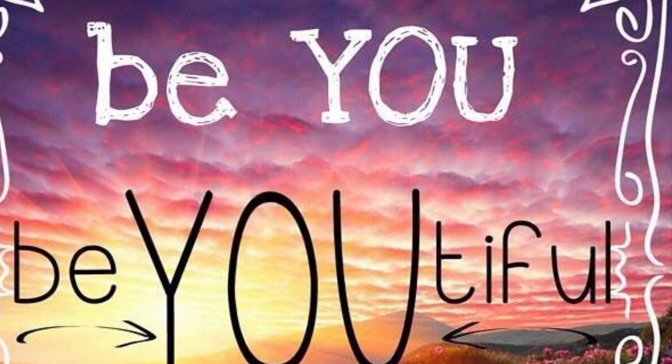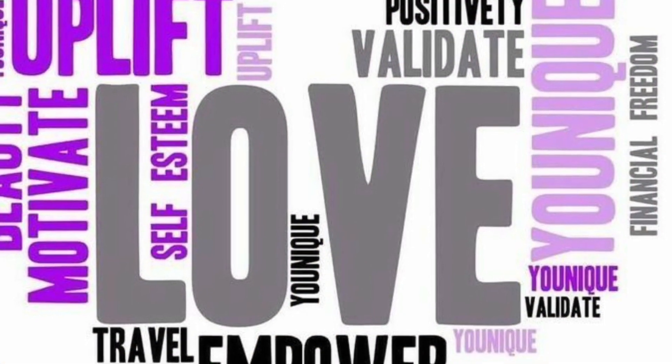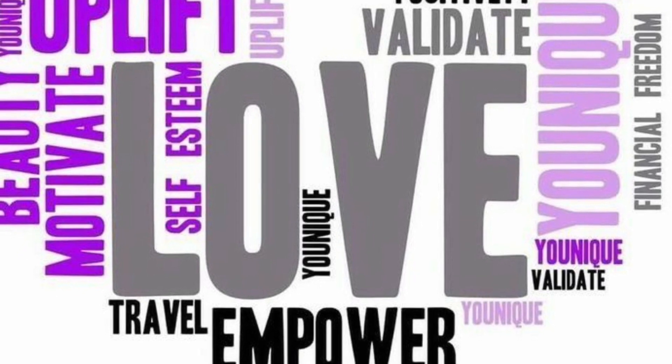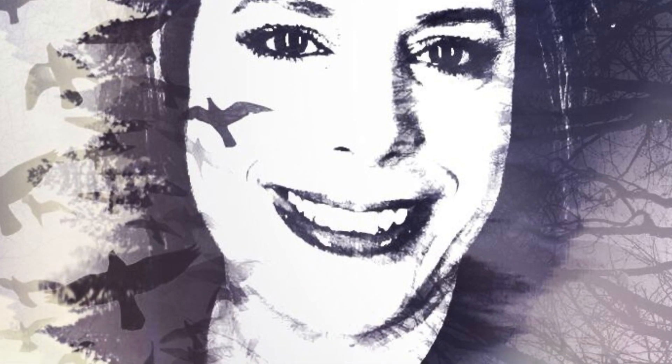Love the makeup — love it. Be you, be beautiful. Our motto is to uplift, empower, and validate women. We want to give you good self-esteem. You carry yourself differently through the day — you feel positive, you feel good when you feel good about yourself. So that's always a good thing to do.